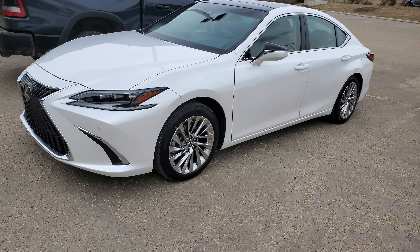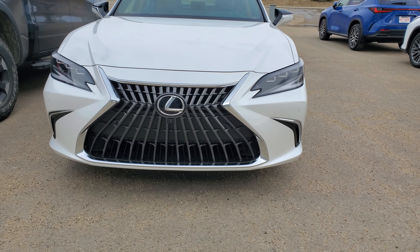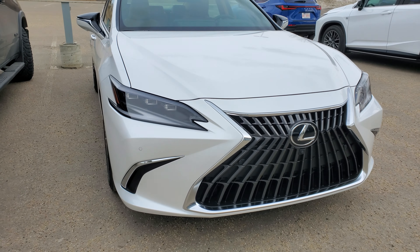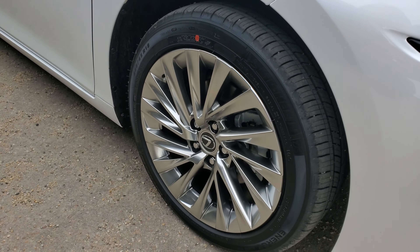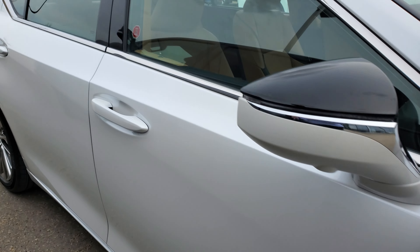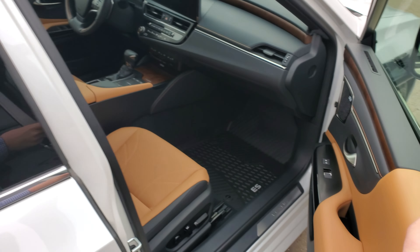Here's the all new 2022 Lexus ES350 Ultra Luxury here in Canada. It's got the new grill headlights, triple LED, panoramic roof, 18 inch alloy wheels. This one's the Eminent White with the Palomino leather interior.